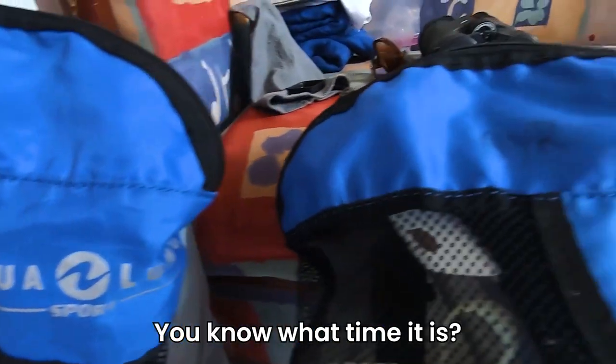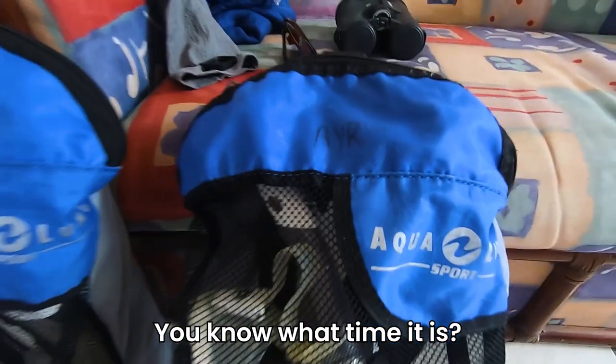See this? You know what time it is? It's snorkeling time. Stick around!